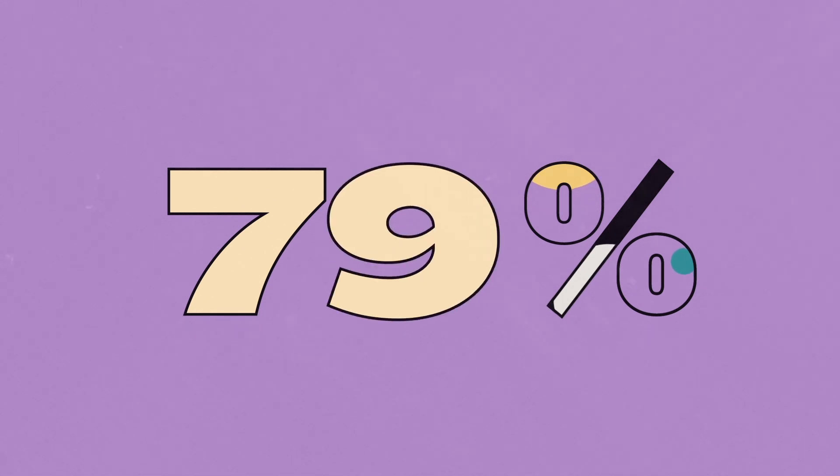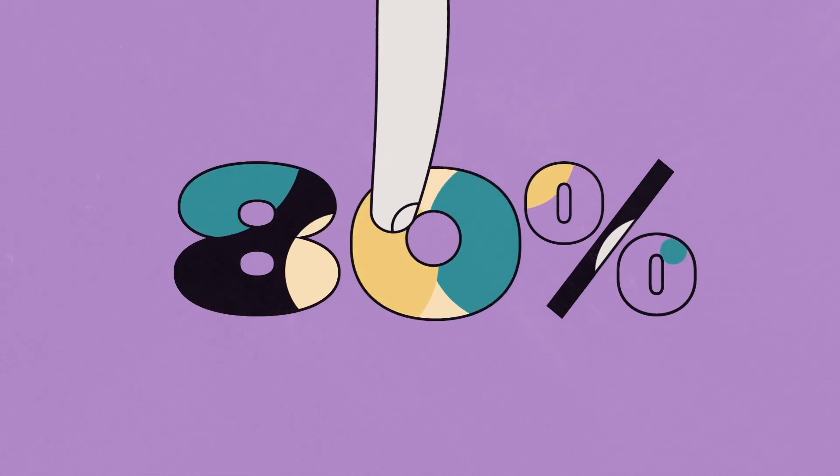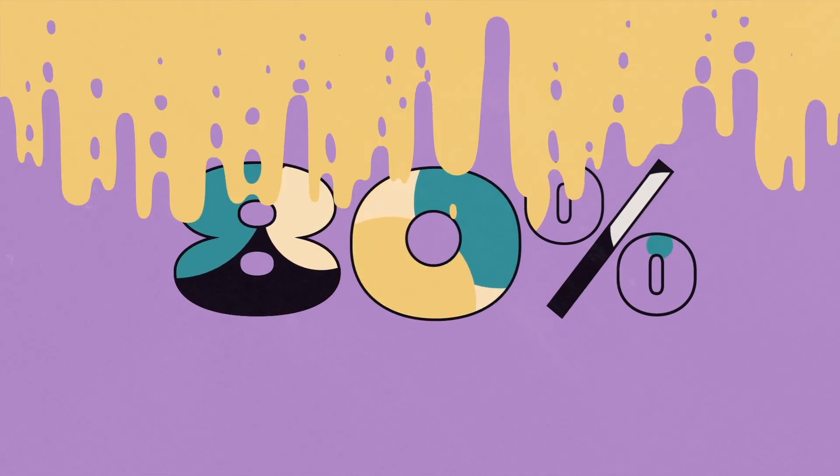Its only function is to give us endless amounts of pleasure. You should know that between 70 and 80% of women need clitoral stimulation to reach orgasm.